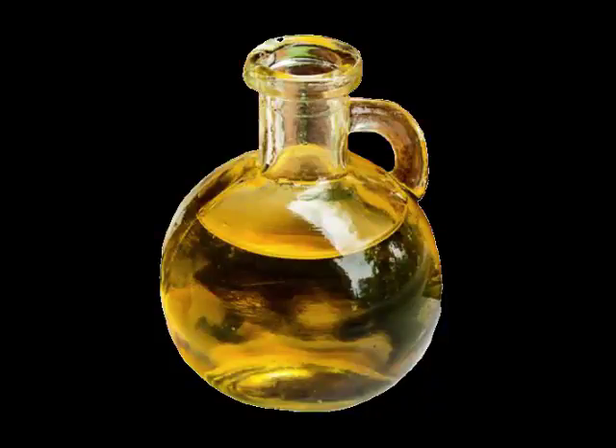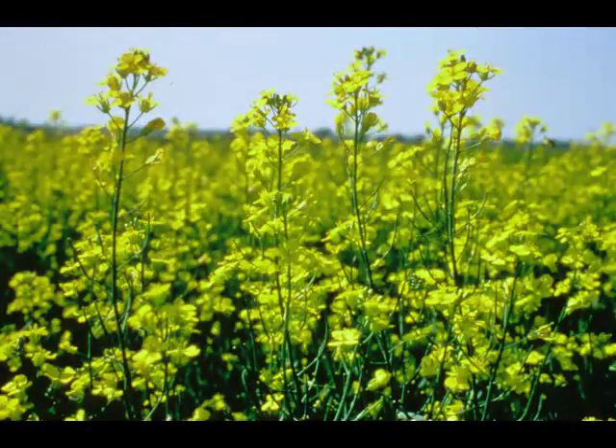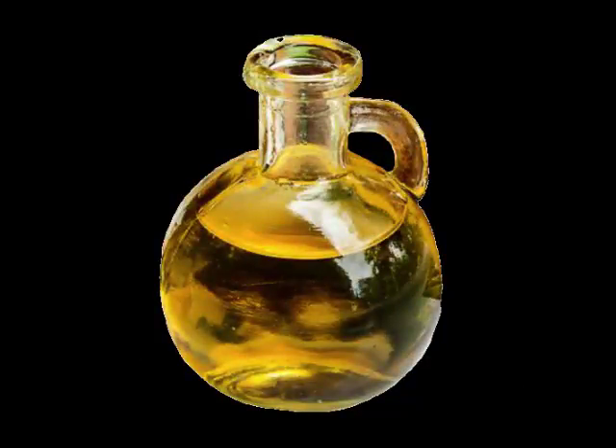With its neutral taste and high heat tolerance, canola oil works well in salad dressings, sauces, and marinades. It also provides a good base for sautéing, grilling, or stir-frying meat and vegetables.